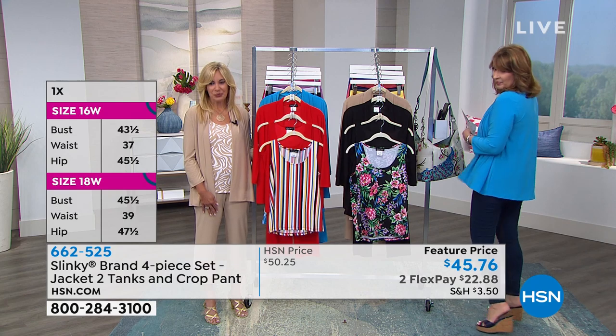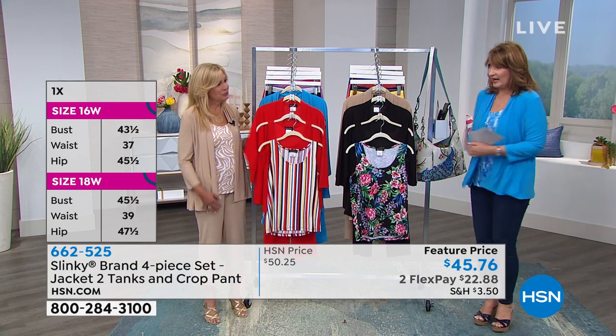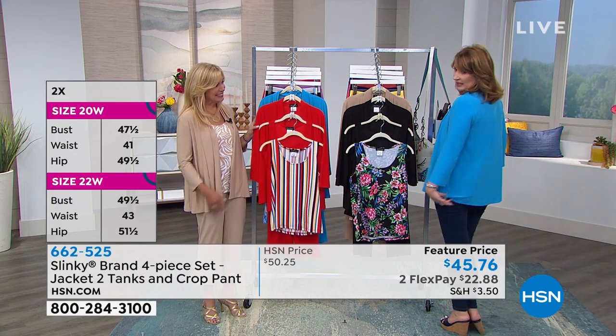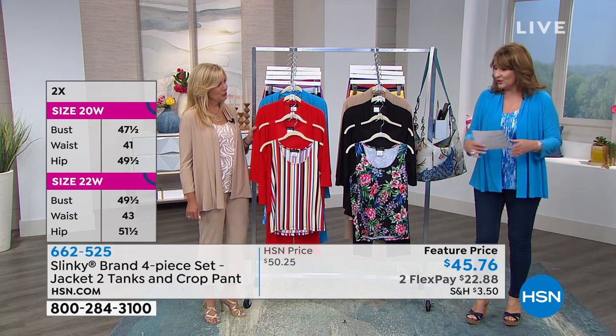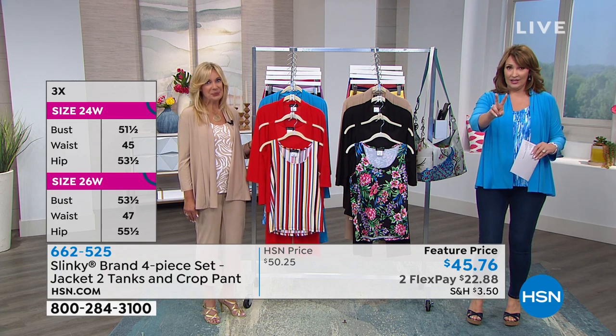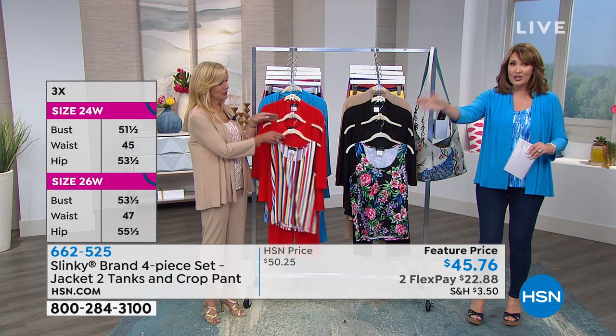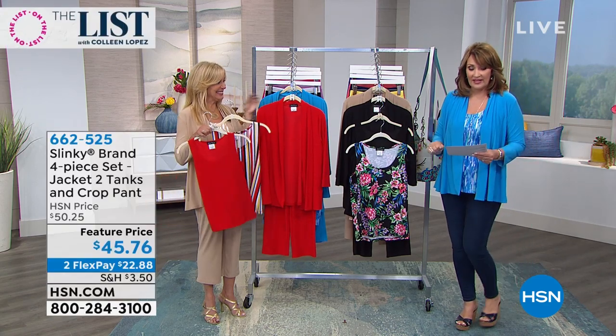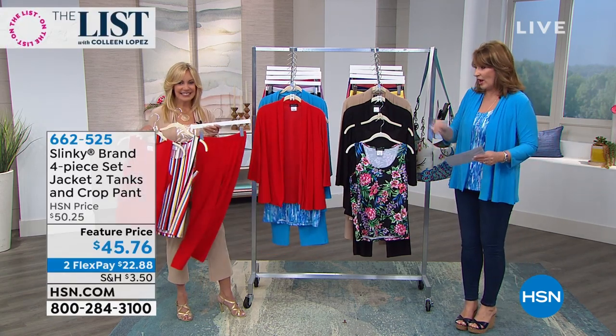These jackets are so adorable. It's like a little swing style jacket. These jackets she sells every day for $49 — just the jacket. Cute length in the back. But then you're getting two tanks, $24 a piece, and you get the cute pants. The whole thing here for under $45.76.